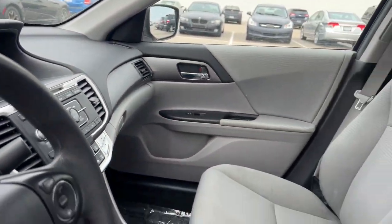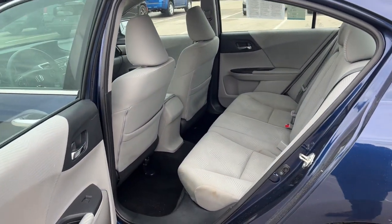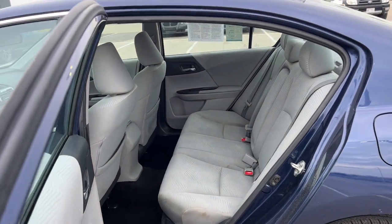Rear backup camera. Plenty of seat space in the back as you can see.